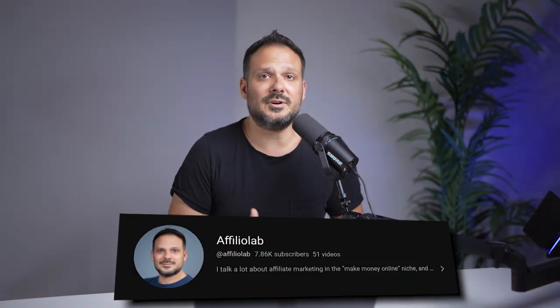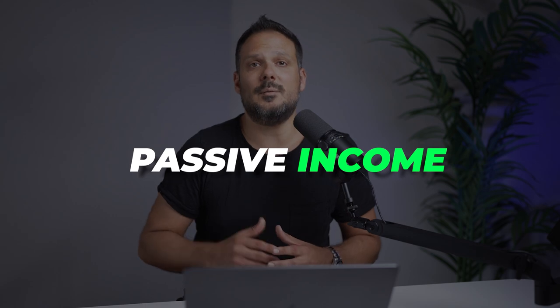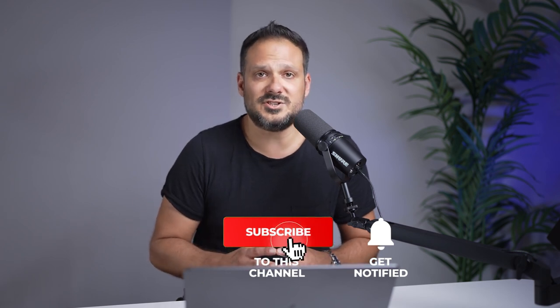Welcome back to my channel. Robert here from Affiliate Lab, the channel where I talk about make money online, passive income and online business. If you want to learn more about these things, smash that like button, subscribe and turn on notifications so you don't miss out on future videos.